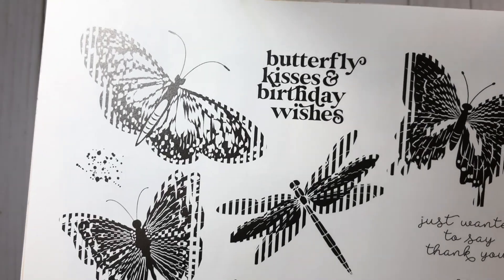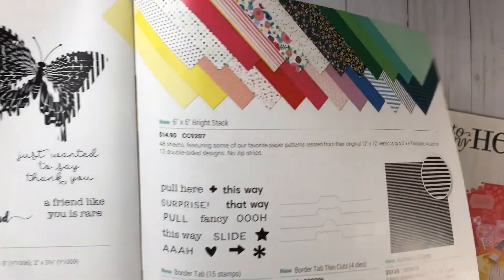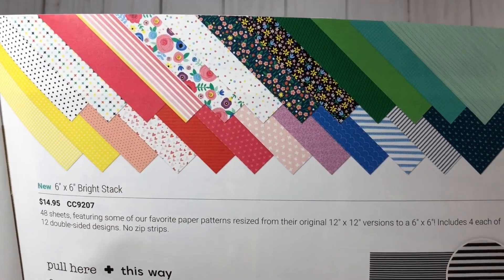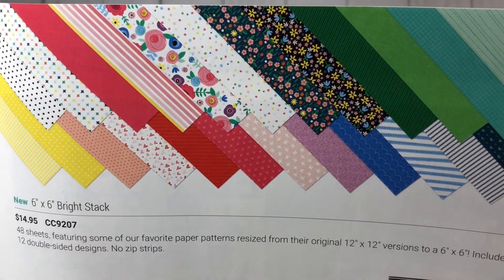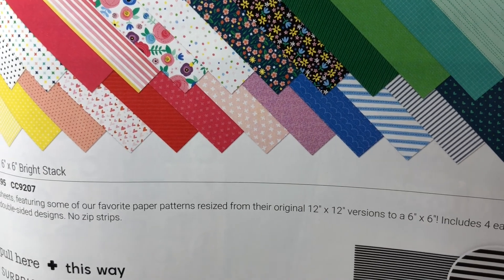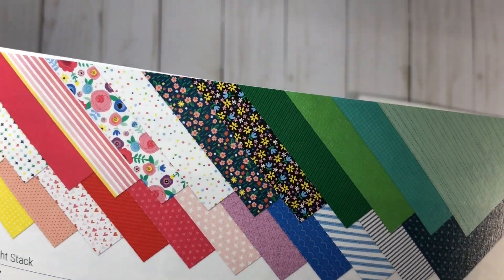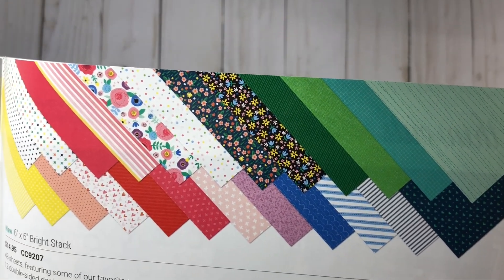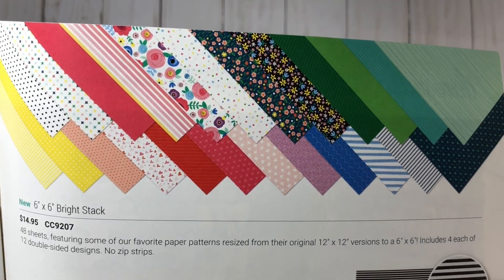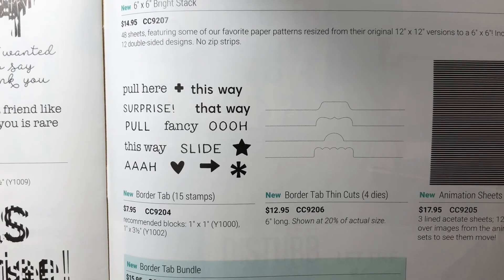We have some more sets: the Animated Butterfly Kisses, which is perfect for this type of card, and the Animated Sentiments. Also new in this catalog, I've never seen the 6x6 size before, but they now have the 6x6 Bright Stack — it's 48 sheets featuring some of their favorite pattern paper resized from the 12x12 version. The images are resized to the 6x6 size. You get 4 each of 12 double-sided designs — no zip strips on that. There's also the new Border Tab, which is a 15-piece stamp set.